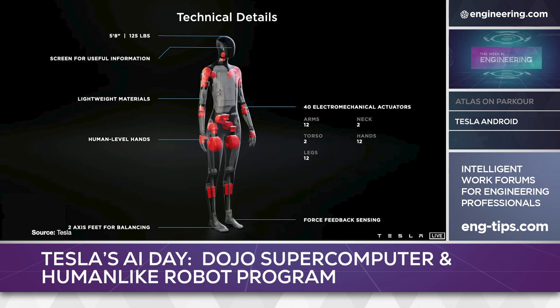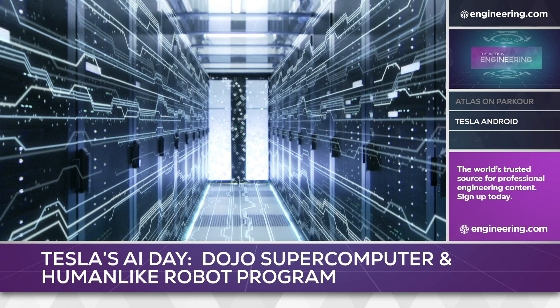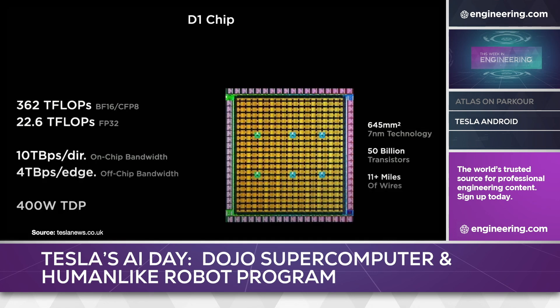The unit will be built from unspecified lightweight materials, very likely carbon fiber, and will use end-effectors shaped like human hands. The considerable computational power needed to develop a robot of this complexity will require a serious supercomputer, which Tesla is building with the Dojo program. Dojo will use Tesla's in-house designed D1 chip, which uses 7nm technology and can operate at 362 teraflops per second, which is certainly in the league of supercomputer speed.